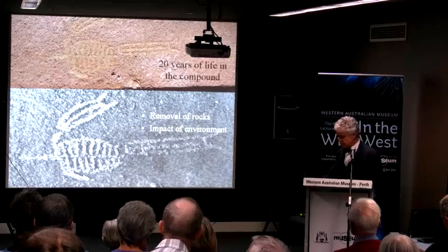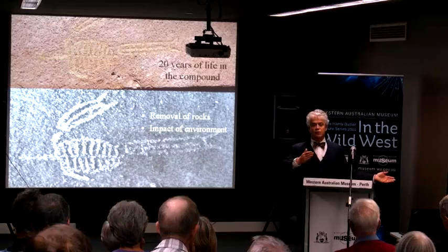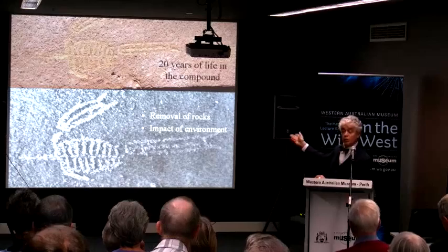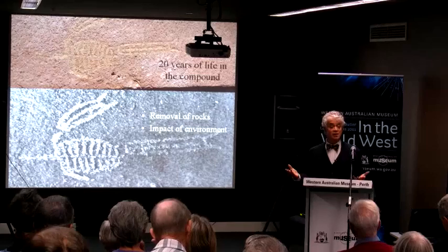When an engraving is left facing up toward the sky instead of on a vertical surface, it says 'hit me': the sun comes, then the wind, then the rain — whereas on a nice vertical surface you suffer much less deterioration. As a result of our work we recommended these relocated rocks be reoriented back to their original aspect, and the rate of deterioration has really slowed down. Simple.